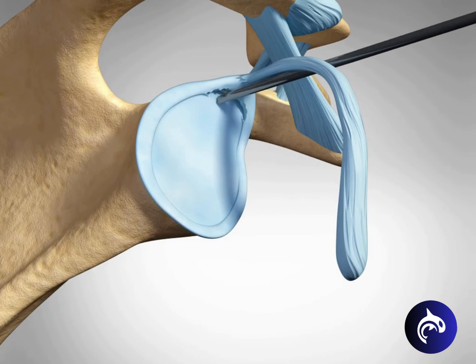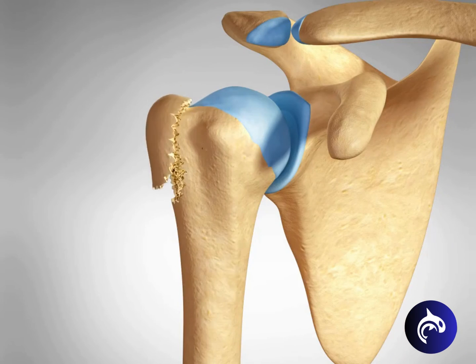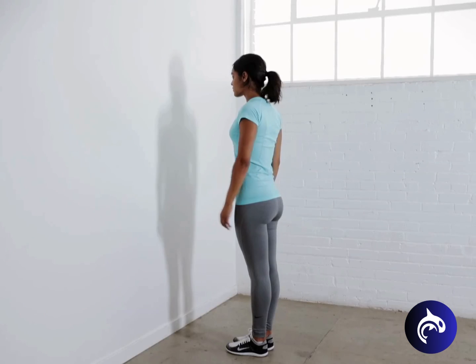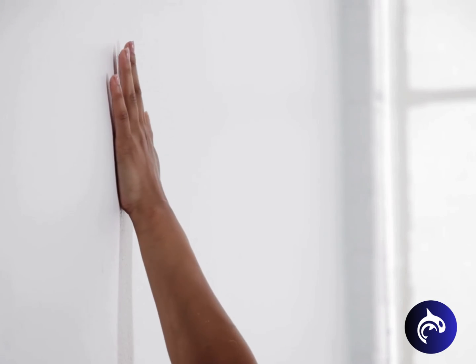Frozen shoulder can develop after a shoulder has been immobilized due to shoulder surgery, a fracture, or other injury. Having patients move their shoulders soon after injury or surgery can help prevent this complication.